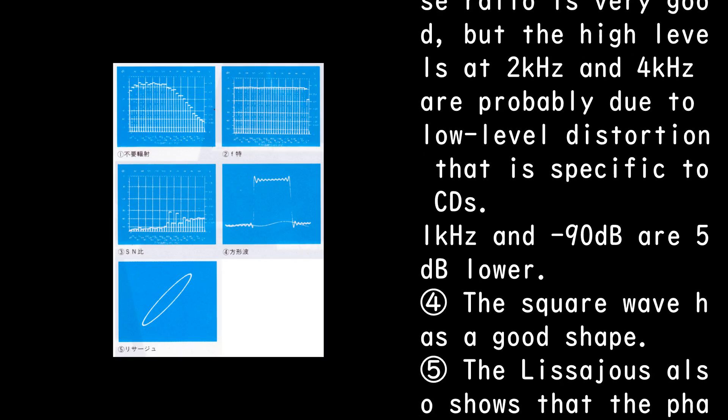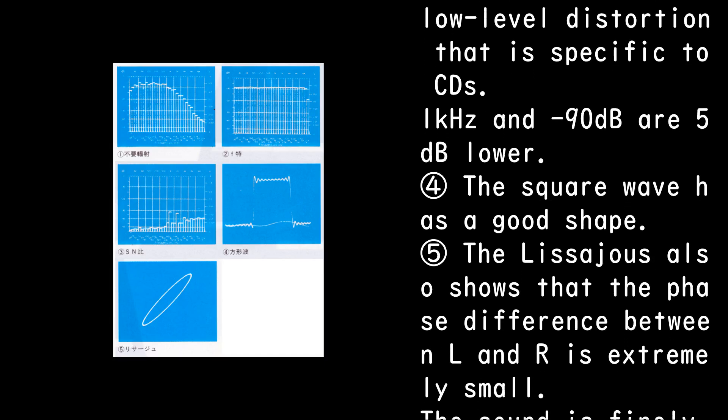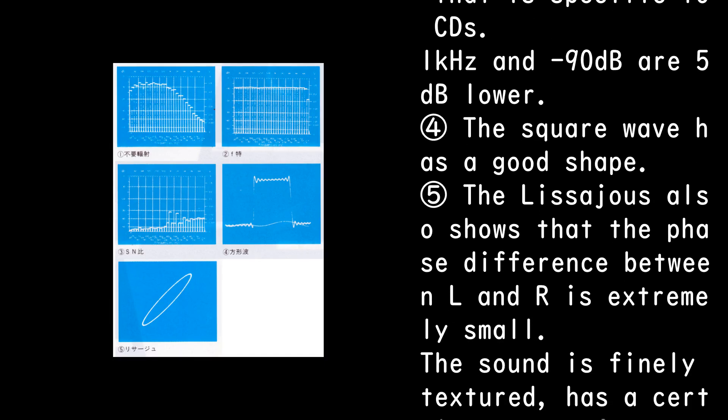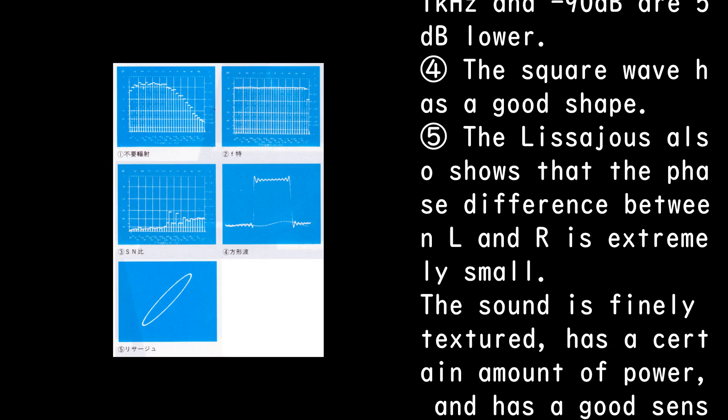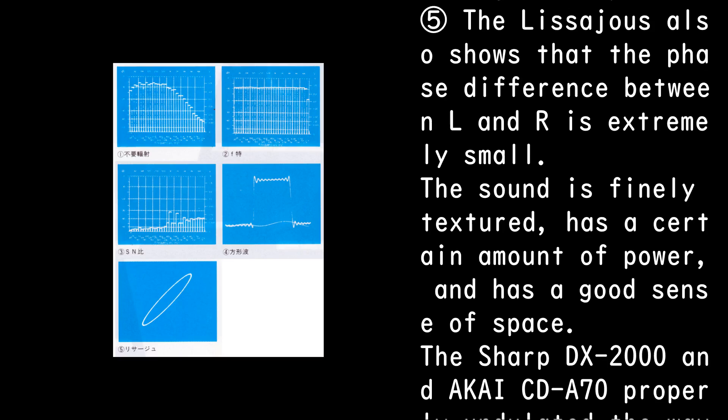1 kHz and minus 90 dB are 5 dB lower. The square wave has a good shape. The Lissajous also shows that the phase difference between L and R is extremely small.